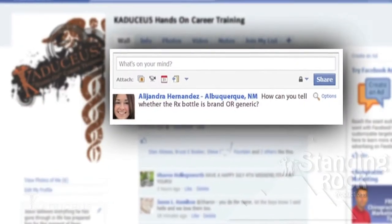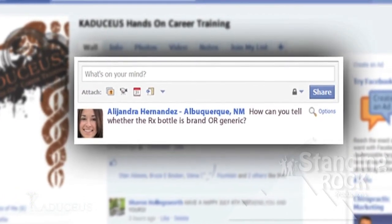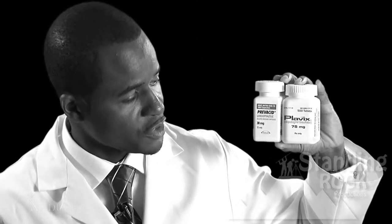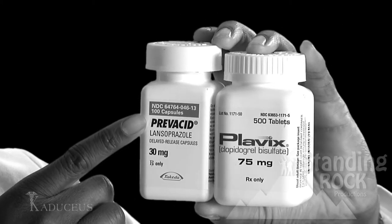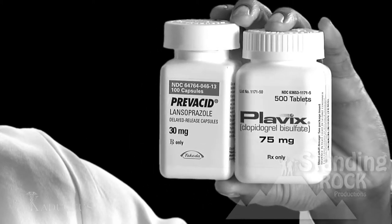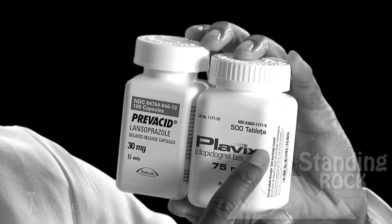Hello. My name is Alejandra Hernandez. I'm from Albuquerque, New Mexico. How can you tell whether the prescription bottle is brand or generic? Brand and generic prescription bottles are easy to differentiate. If it has two names on the prescription bottle, then that's one way to identify that it is a brand name drug. The brand names are always at the top; the generics, as you can see, are always at the bottom. Also, you can identify a brand name drug by the R with the circle around it, which represents the trademark.